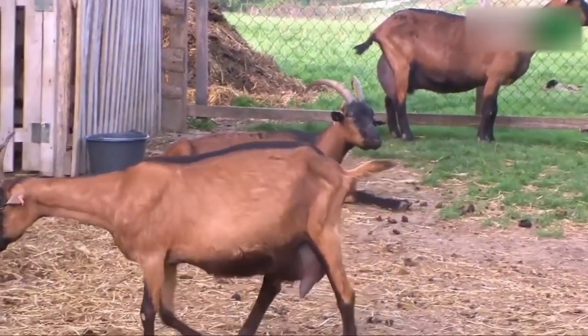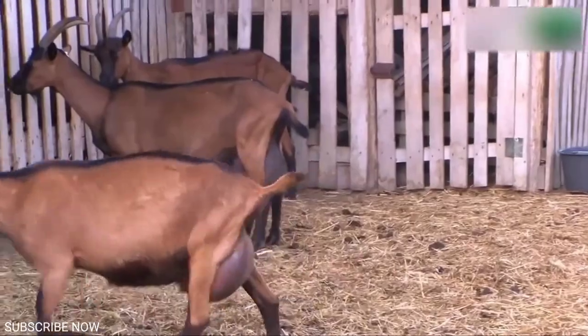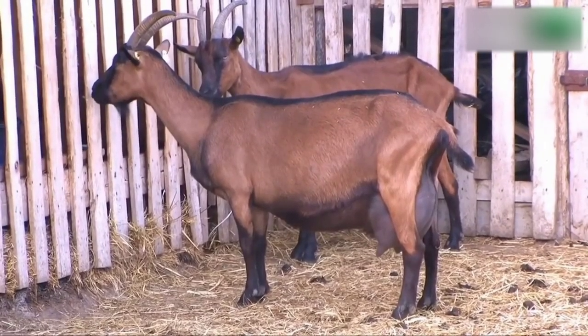This breed is renowned for being mild-tempered and docile, but they are highly curious. Like most goats they are independent and strong-willed, but thankfully they also tend to be very friendly.